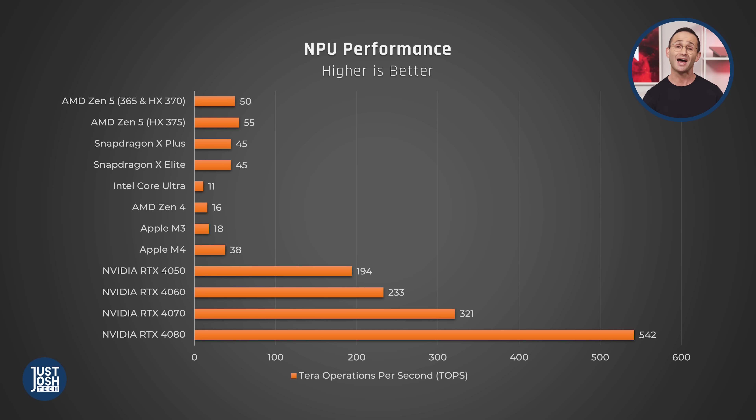If you are running AI tasks on your laptop, here are the manufacturer's stated NPU scores. AMD appears to have taken the crown from Qualcomm, but none of these come close to what Nvidia brings to the table. We are a growing company — hopefully soon we can code a custom test to help us verify these numbers.